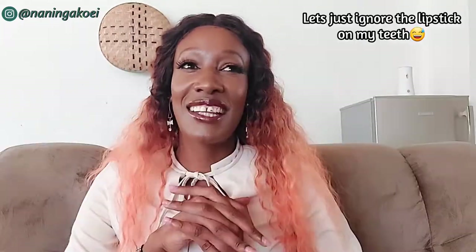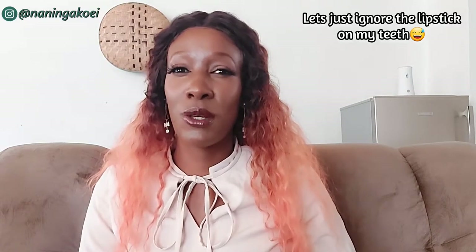Hey guys, welcome back to my YouTube channel. For those of you who don't know me, my name is Nalinga. I have a Shein haul for you guys — finally! I've been doing hauls from various online shops and testing them out for you guys. I finally get to do a Shein haul, and the reason is they now have a tall section for tall people like me.